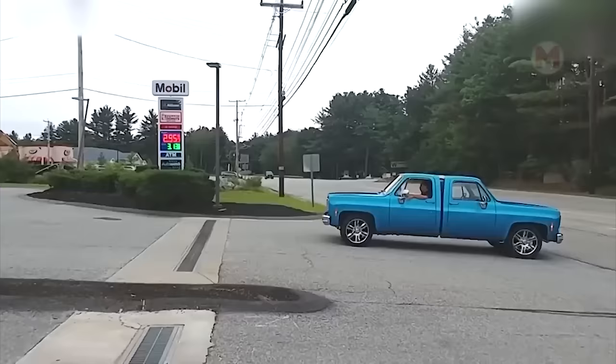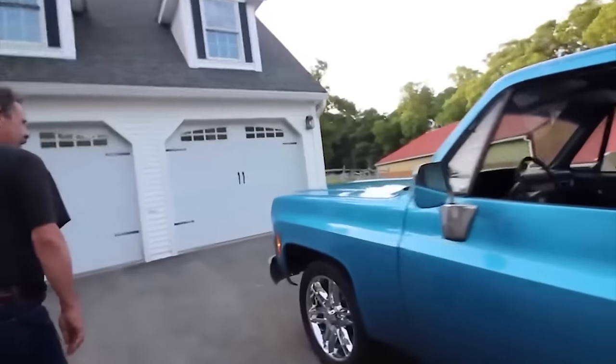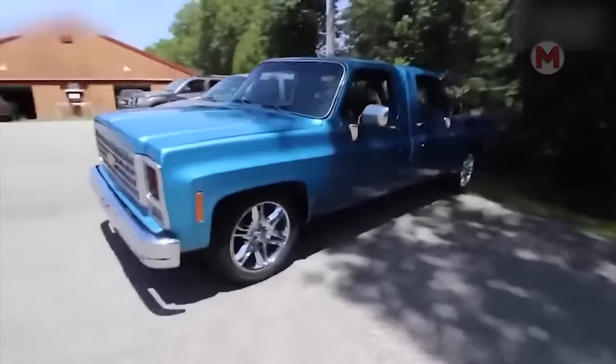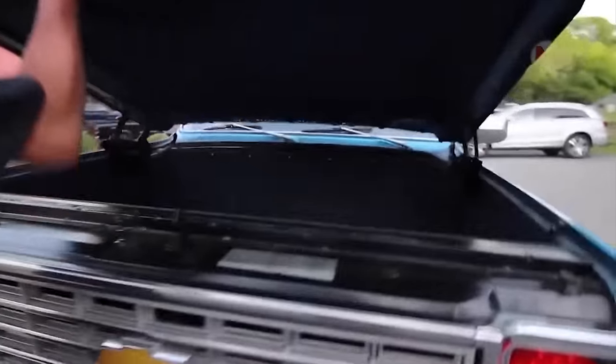The Two-Faced Truck is a truly unique transport that looks like it's from the future, with a two-faced design that makes everyone pay attention. You'll definitely agree that the Two-Faced Truck looks like a main character in a fantastic blockbuster, but at the same time it has amazing functionality.